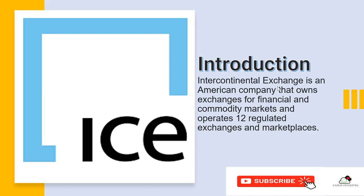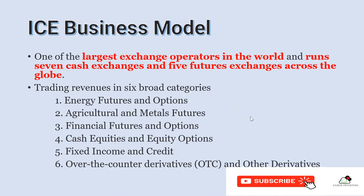Intercontinental Exchange is an American company that owns exchanges — the markets where people trade options, futures, or stocks. They actually operate 12 regulated exchanges and markets, including different financial products like options. The biggest model is that this is the largest exchange operator in the world, running seven cash exchanges and five futures exchanges across the globe, covering energy futures and options, agriculture, financial futures and options, cash equities, fixed income, and more. Their product is really diversified.